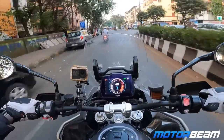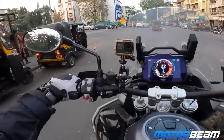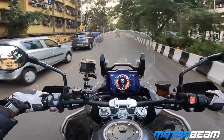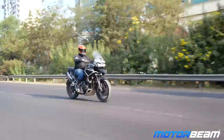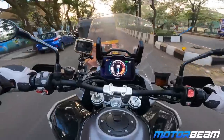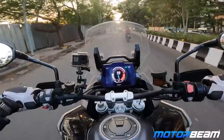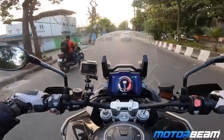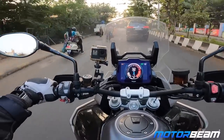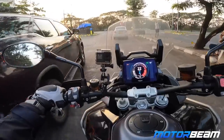We've started riding the Triumph Tiger 1200 GT Pro and there's not much traffic around. Be it heavy traffic or open roads, this is one of the biggest motorcycles in Triumph's lineup. There is the Rocket 3 at 2500cc, but this is exactly half the size — yet it feels no less than riding a bigger motorcycle given how sizable and tall it is. It's an adventure bike with 200 mm of travel on both the USD forks up front and the monoshock at the rear.